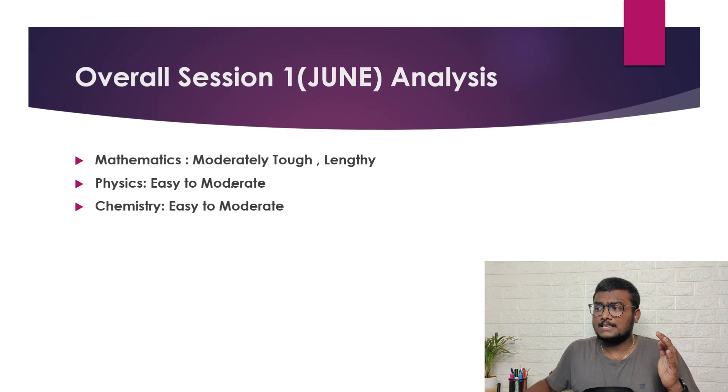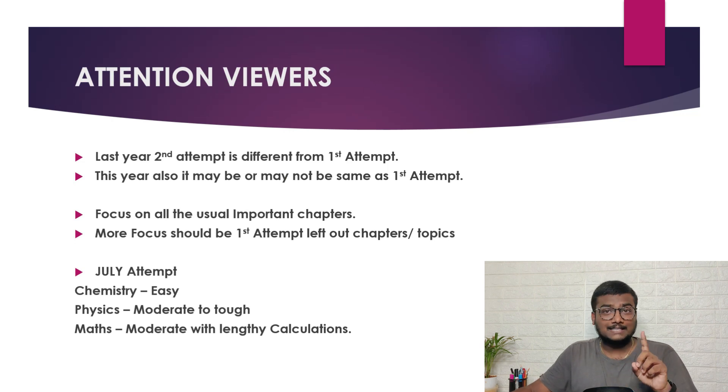Now let me give you the overall session analysis. Mathematics was moderate to tough and the paper was really lengthy in terms of calculations. Physics was easy to moderate, and chemistry was easy to moderate. Don't expect the same for Session 2 — last year's second attempt was totally different from the first. Chemistry will likely remain easy, especially organic questions if you are good at NCERT. For physical chemistry, where majority numerical questions are asked, you need to work on that.